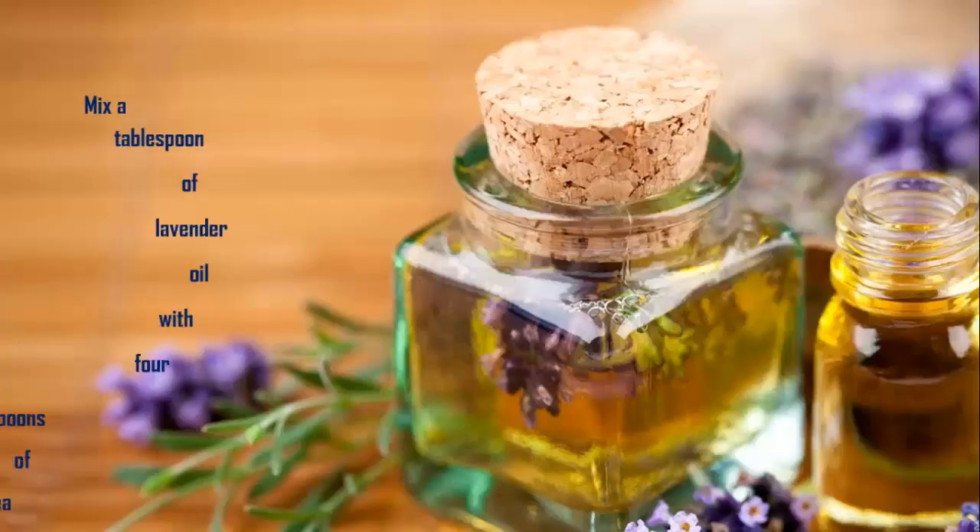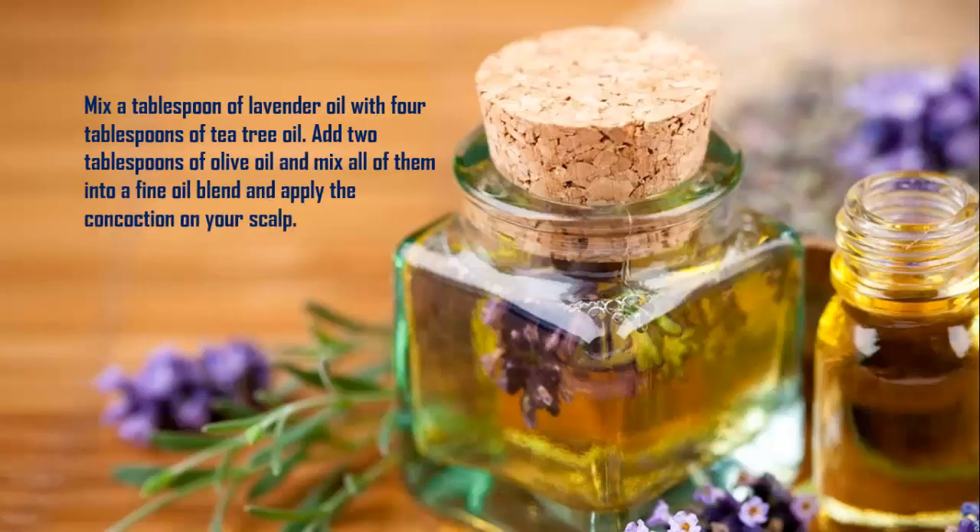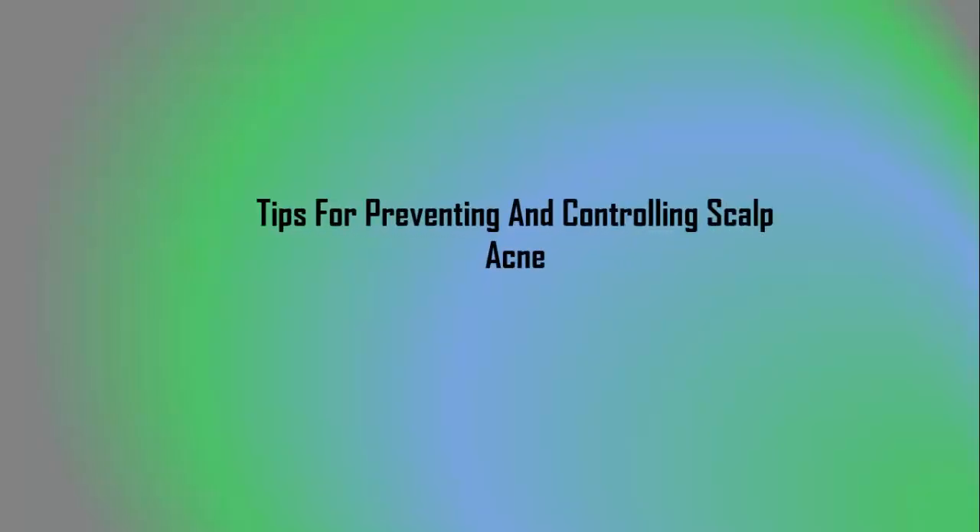Remedy 6: Lavender Oil. Mix a tablespoon of lavender oil with 4 tablespoons of tea tree oil. Add 2 tablespoons of olive oil and mix all of them into a fine oil blend. Apply this concoction on your scalp.